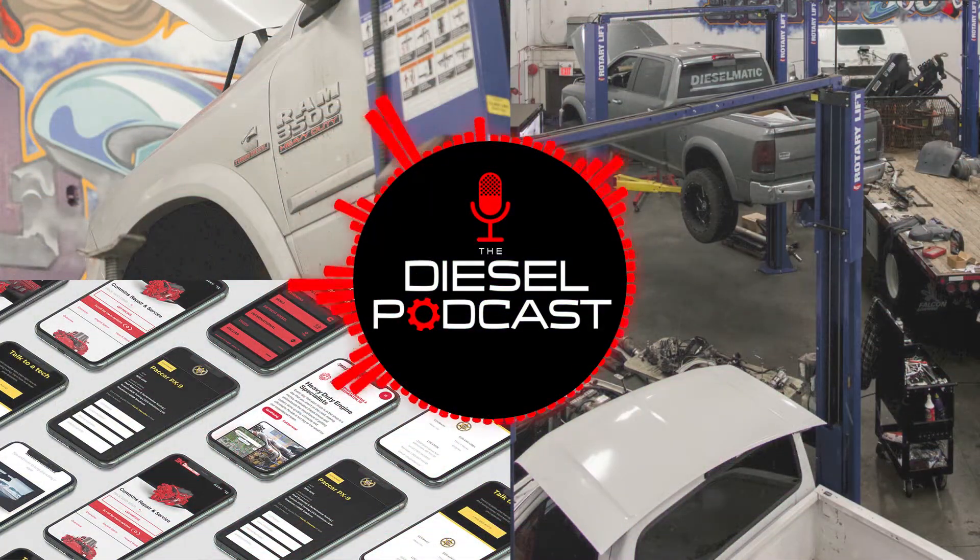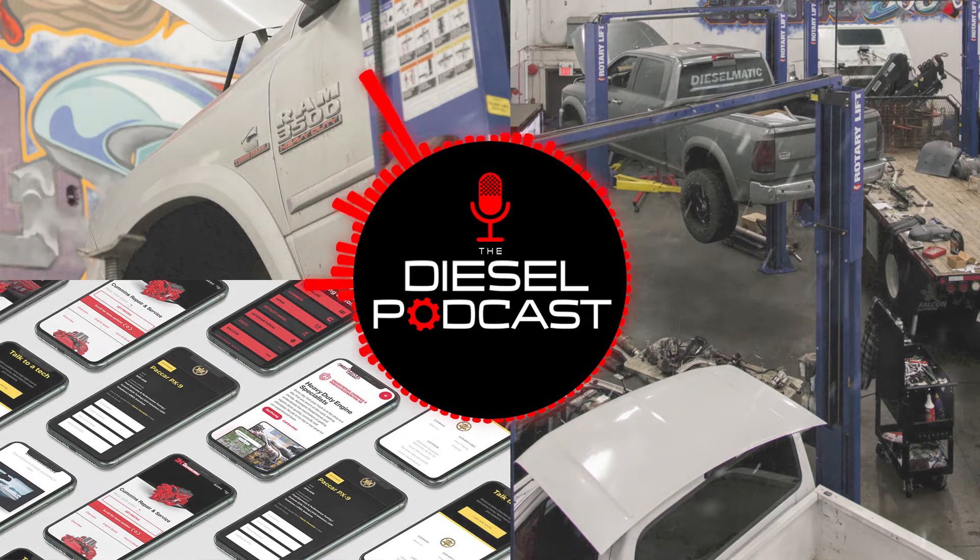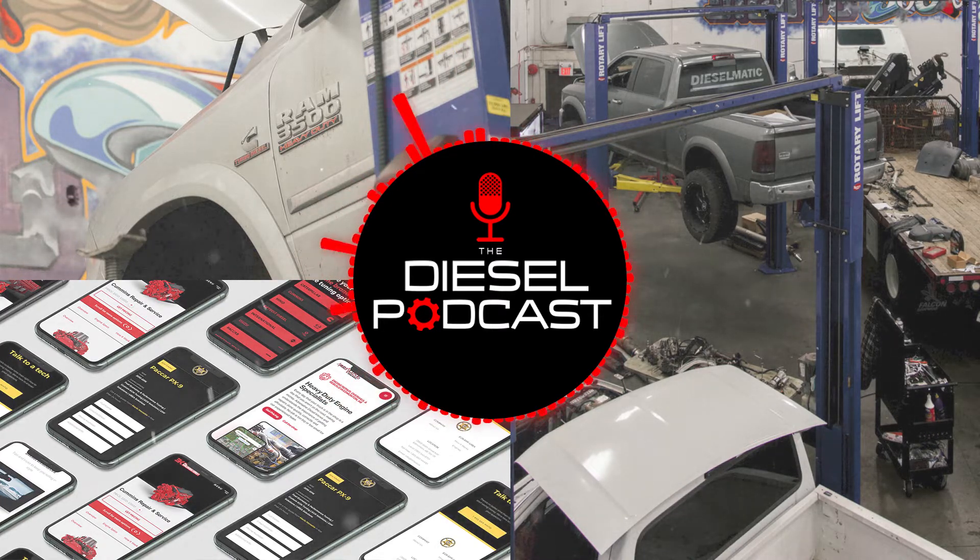What is going on, Diesel Nation? We're excited to have you guys with us today on the Diesel Podcast. Today we're going to be chatting with Nick from Dieselmatic Digital, and he's going to be talking to us about some really cool concepts and things that need to be done if you're a business owner or a shop owner to find the right kind of customers and make your business stand out, whether you're in a small city or a large one, shipping out products or doing repair and maintenance.